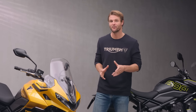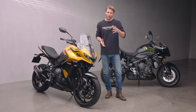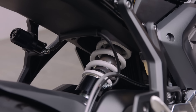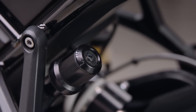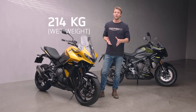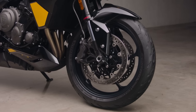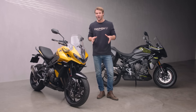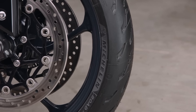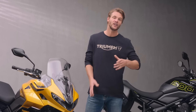Top-specification adjustable suspension components from Showa front and rear deliver comfort and control. The 41mm cartridge forks are complemented by a monoshock that provides a generous 150mm of wheel travel, and a remote hydraulic preload adjuster allows the ride to be optimised when carrying luggage and a pillion. Slowing down is reassuringly easy and progressive thanks to twin four-piston radial brake calipers biting down on 310mm discs at the front and a single-piston sliding caliper and 255mm disc at the rear. For that all-important connection to the road, the lightweight cast aluminium wheels are fitted with Michelin Road 5 sports touring tyres, delivering consistent grip and confidence in all riding conditions.